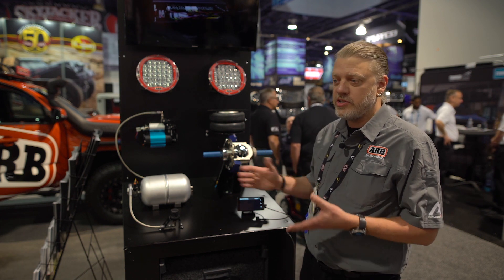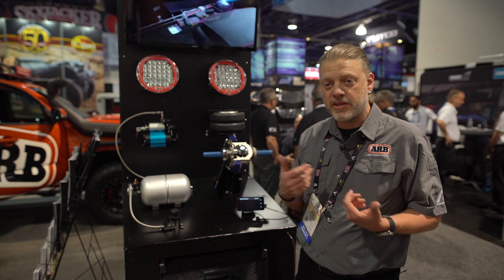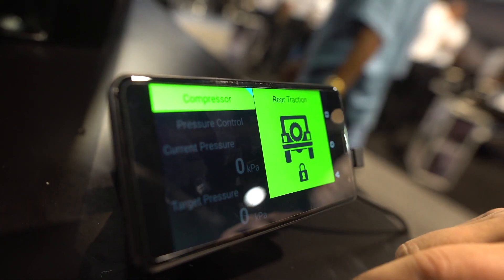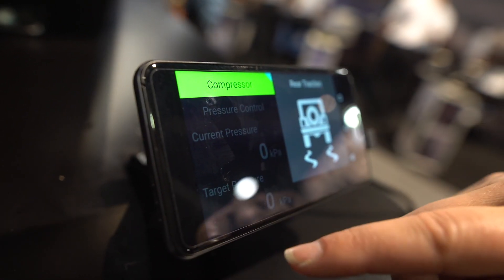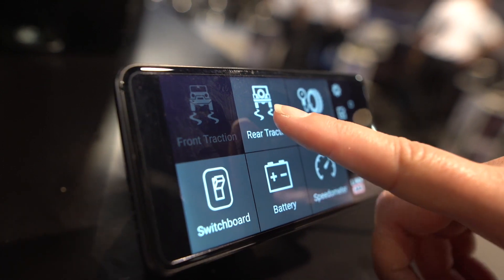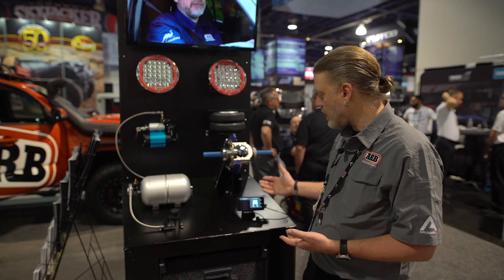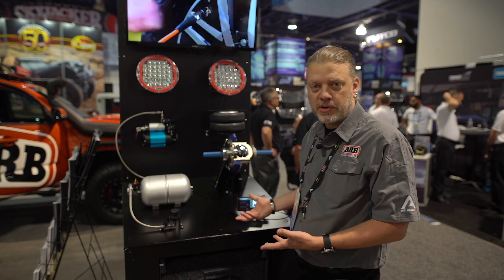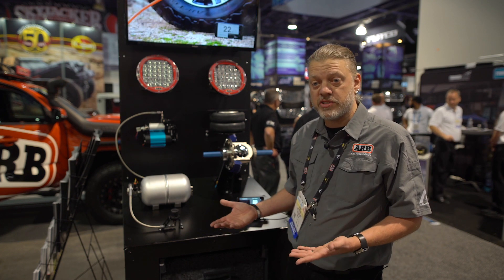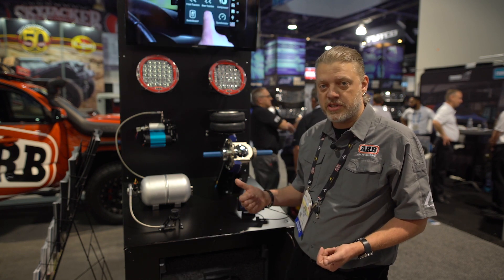Lynx was designed to integrate electric accessories into your vehicle. A primary example of that would be things like lighting, air lockers, and compressor controls — things that would usually involve lots of dash switches added to the vehicle. What we're doing with Lynx is bringing control of those items into a touchscreen interface, which will allow you to page through, get a deeper level of control, rename those things, and have a level of automation of those accessories as well, such as bringing them on automatically with headlights, reversing lights, key positions, and such.